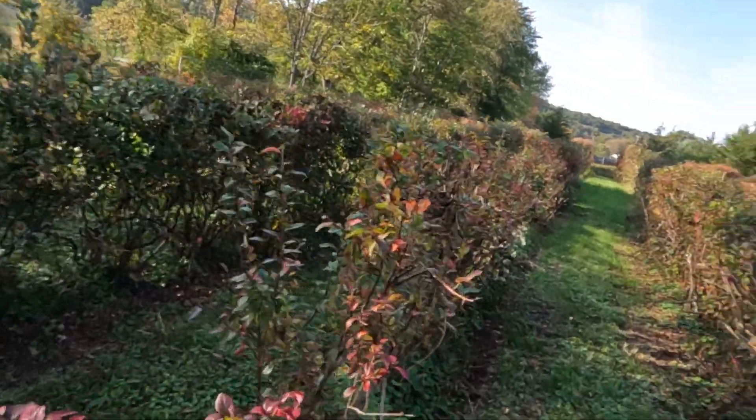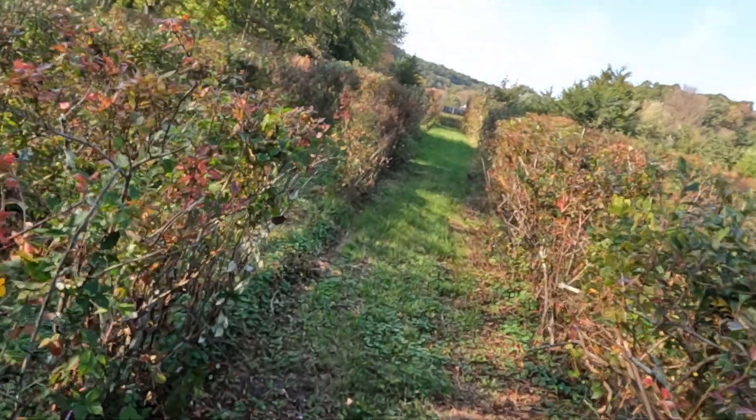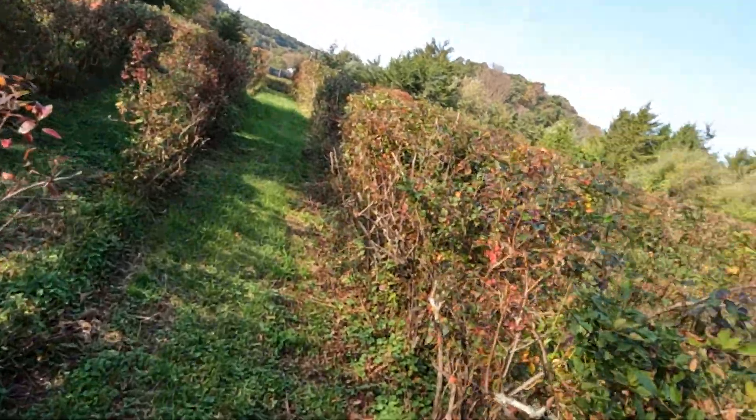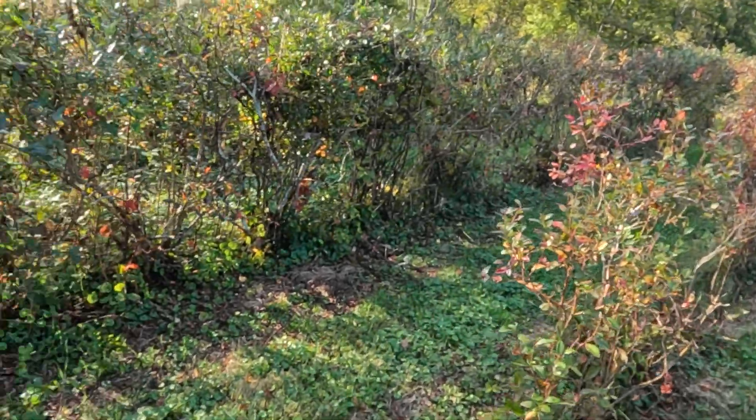I bought this farm with the blueberries already on it. I had no intentions of keeping the blueberries — I wanted to do other things on this farm. But I'm glad I kept them.